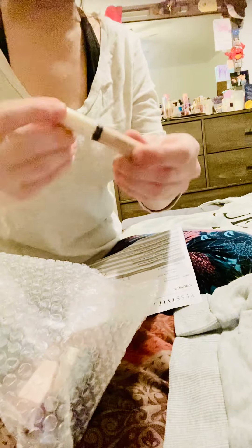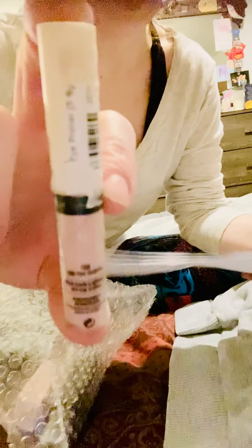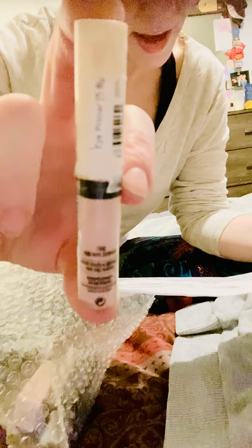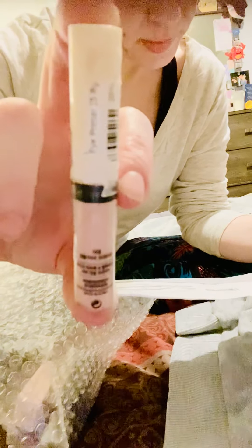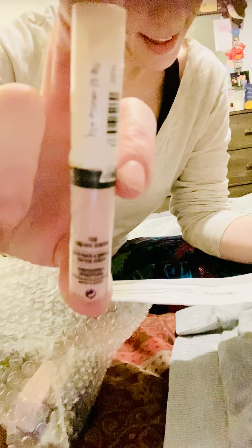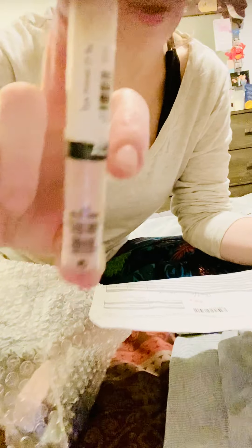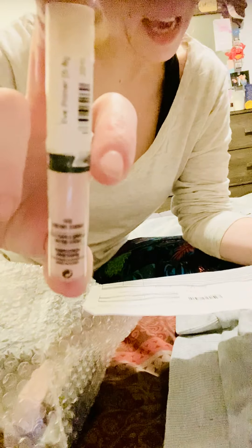Okay, here we've got my eye primer. There's Korean writing on it so you can't really tell what it says, but on the packing slip it says this is — okay, it just says eye primer. Here it is: Saemmul eye primer — I'm probably saying that wrong. It's spelled S-A-E-M-M-U-L eye primer.